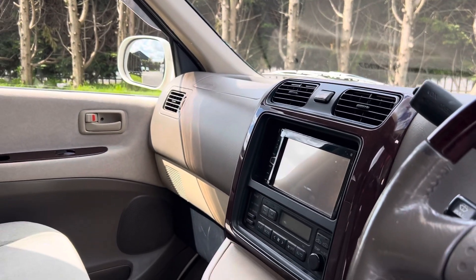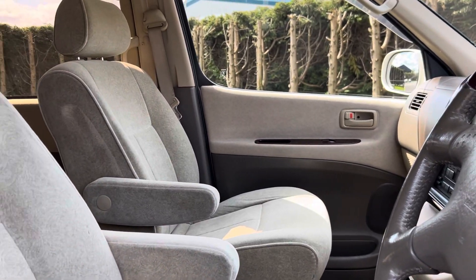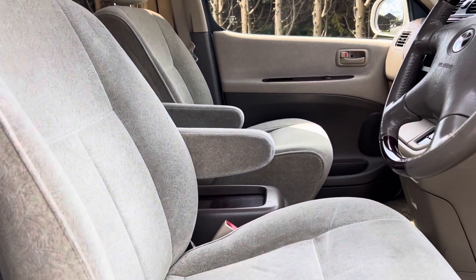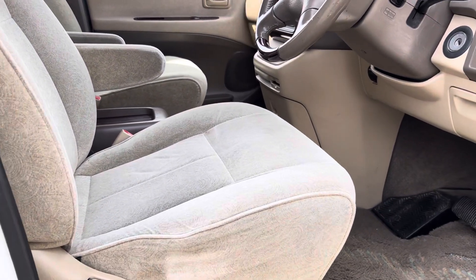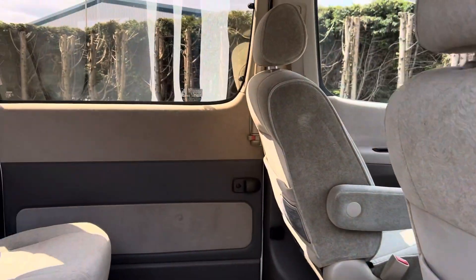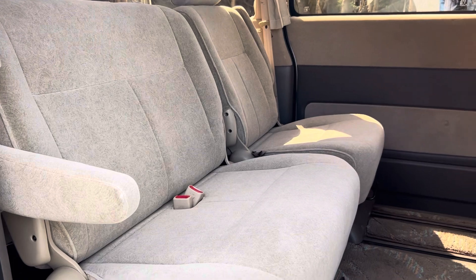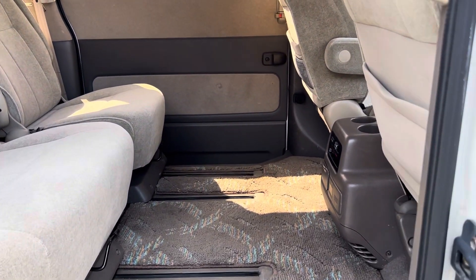Extremely clean and tidy. It's automatic with overdrive. There are no marks, rips, or tears anywhere, and the carpets are all good.